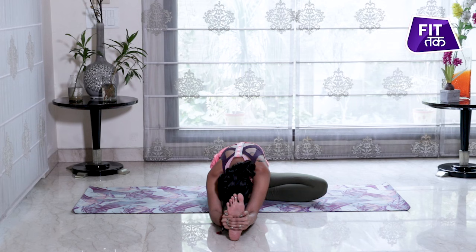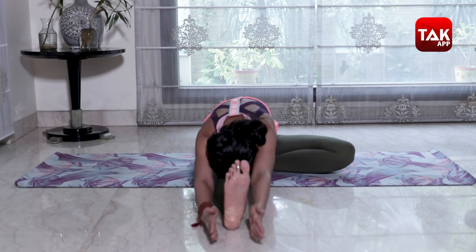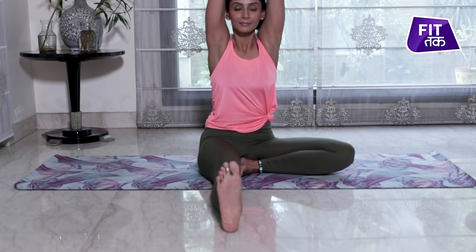You can stay here for at least 30 seconds or 5 deep breaths. Inhale and come up slowly. Exhale, release your hands and release your legs. We will do the same thing on the other side as well.